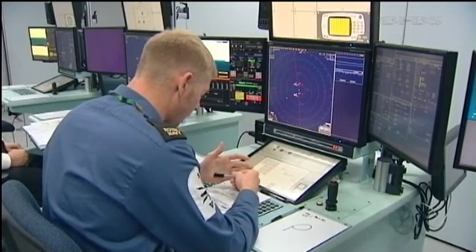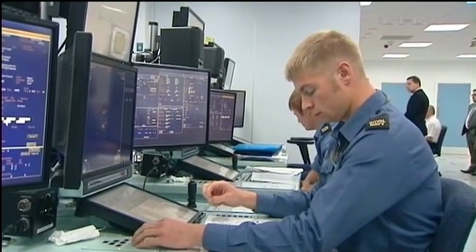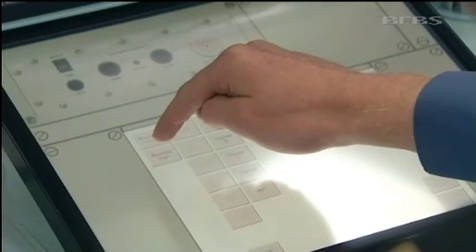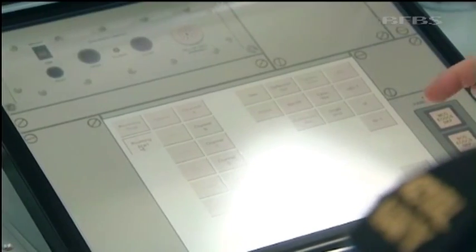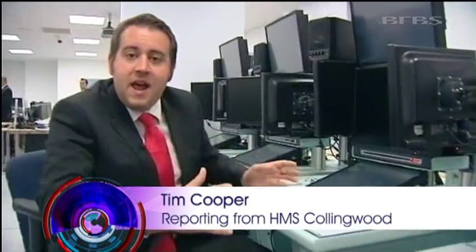Here and at a fibre optically linked sister facility in Devonport, up to a thousand personnel will be trained or have their training refreshed each and every year. The beauty of this system is that it's completely modular. Each of these workstations can be moved around and configured in different ways to mirror any possible situation on board ship.